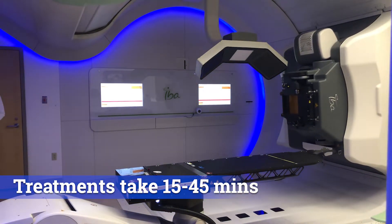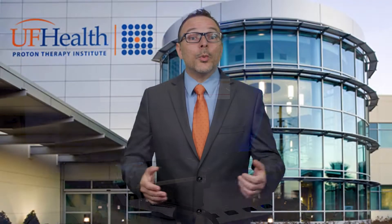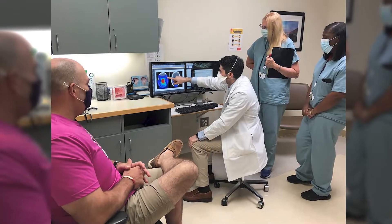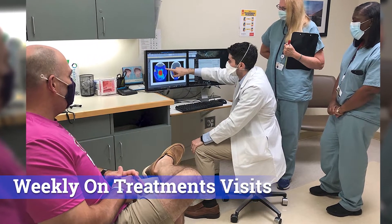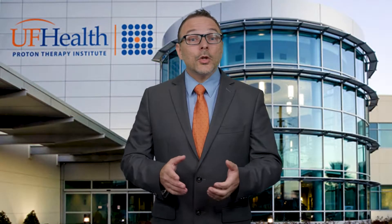During your treatment, a team of radiation therapists will ensure you receive your treatment as prescribed. We begin treatments at 6:30 a.m. and continue until the last patient is finished, which may be 10:30 at night. Weekly, you will meet with your care team during an appointment called an on-treatment visit, or OTV. During this meeting, your care team will evaluate how you're handling the treatment and provide any recommendations if they are needed.